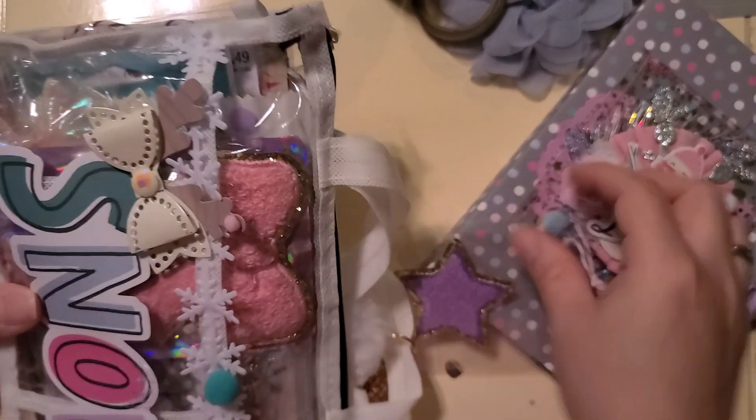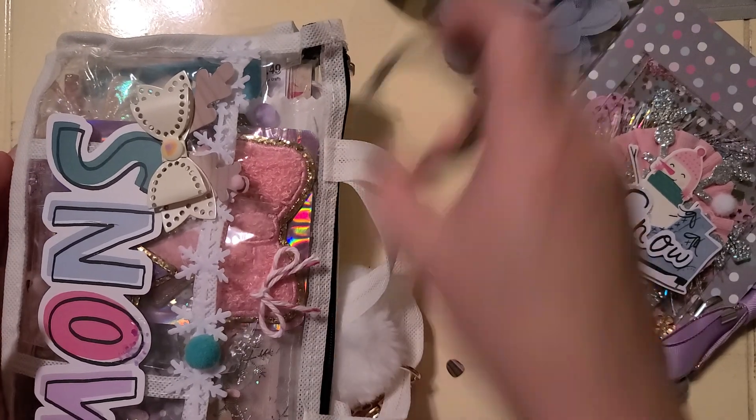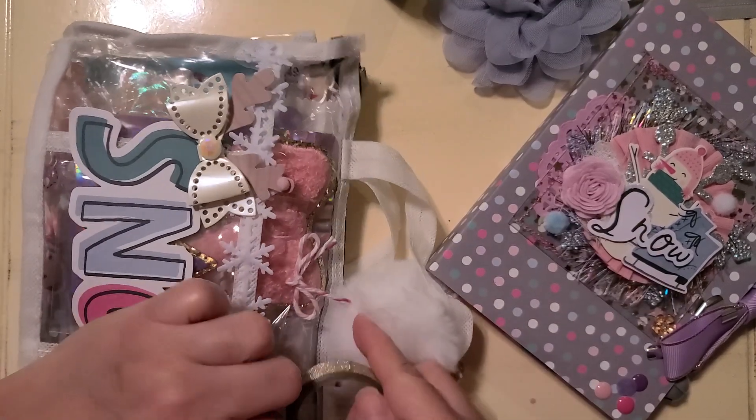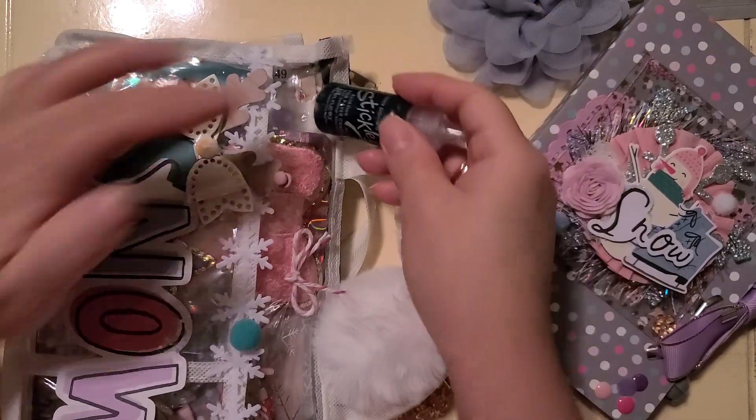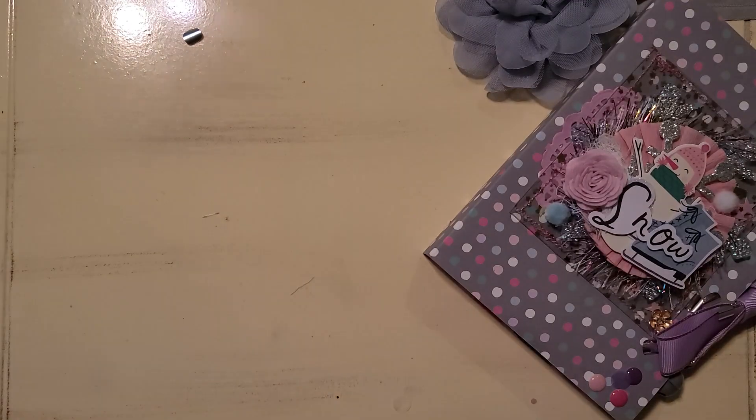Oh, this cute lavender star pouch, or patch — adorable. I don't know if you saw on this cut-apart here, she has glitter and stickles and sequins — very precious. Let's go ahead and unzip this.